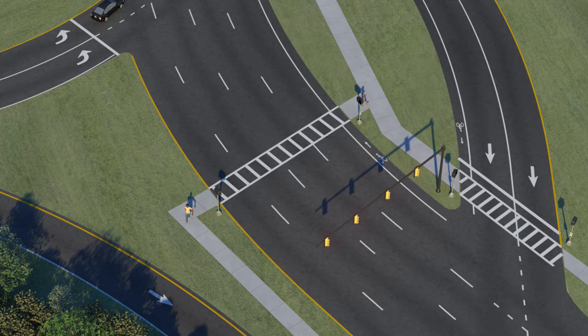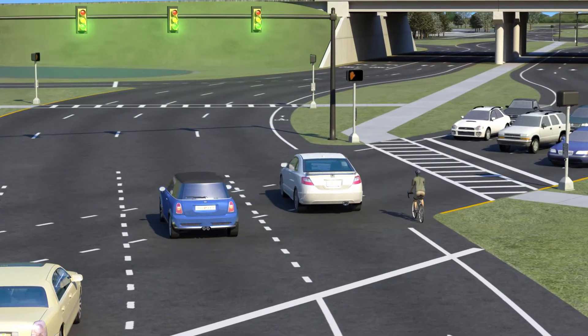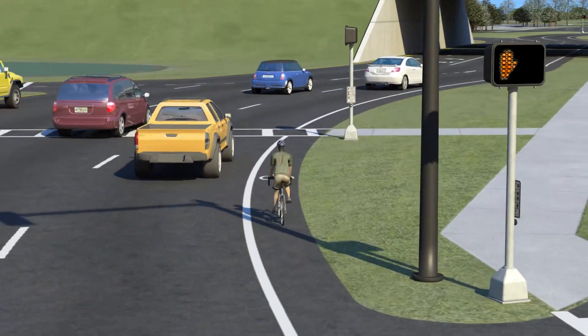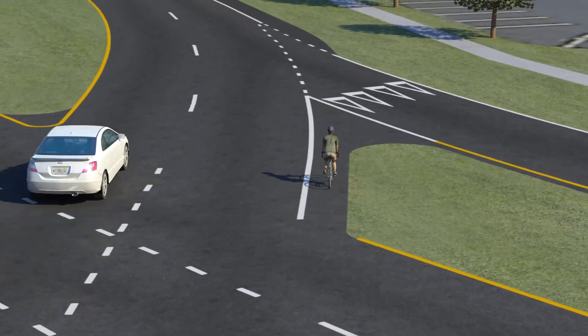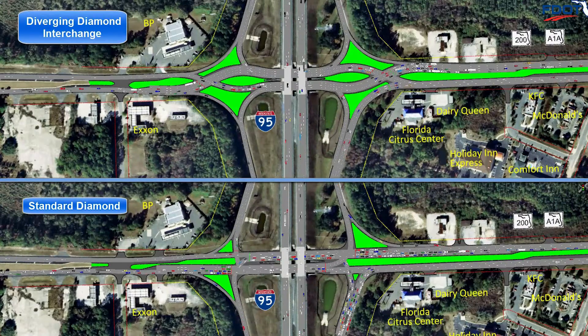Sidewalks can be constructed on either the inside or outside of a DDI. Bicyclists will travel alongside traffic in their dedicated bike lanes and diverge into the inside lane within the DDI, before returning seamlessly back to the outside lane as they leave the intersection, as seen in this DDI.